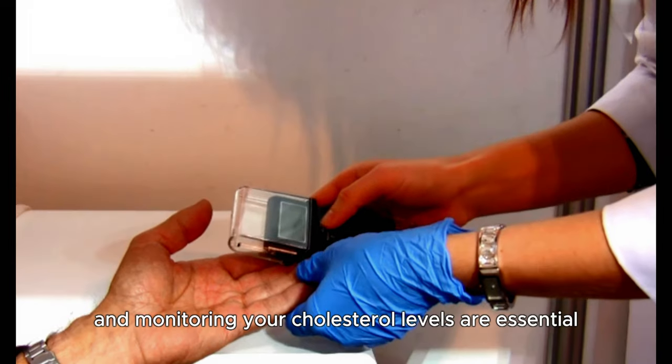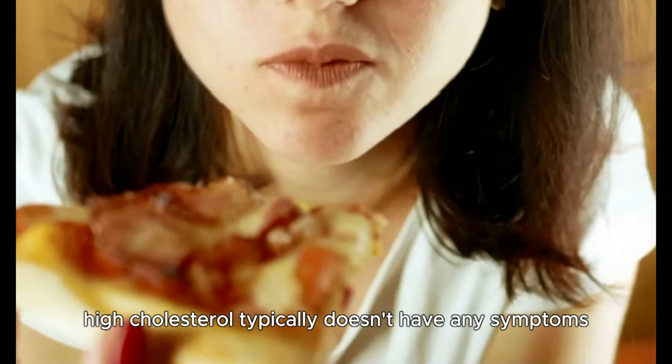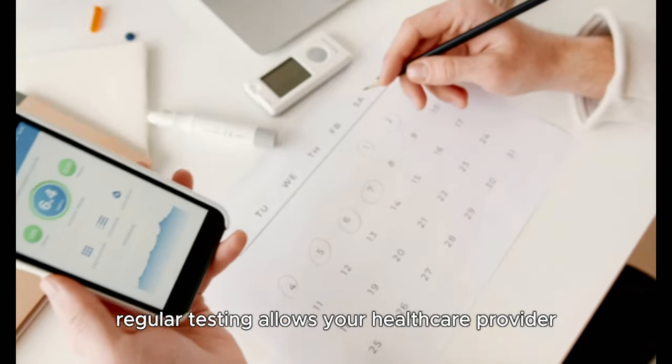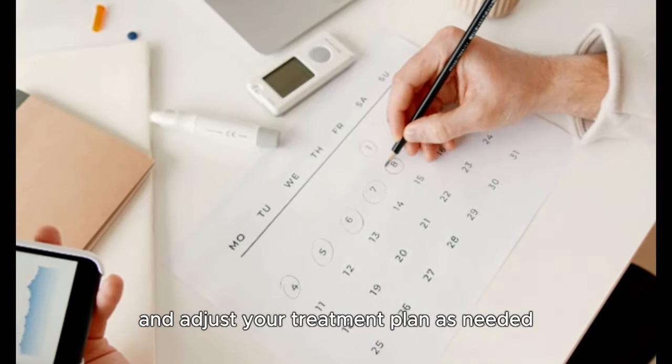Regular checkups and monitoring your cholesterol levels are essential. High cholesterol typically doesn't have any symptoms, which is why it's often called a silent disease. Regular testing allows your healthcare provider to monitor your cholesterol levels and adjust your treatment plan as needed.